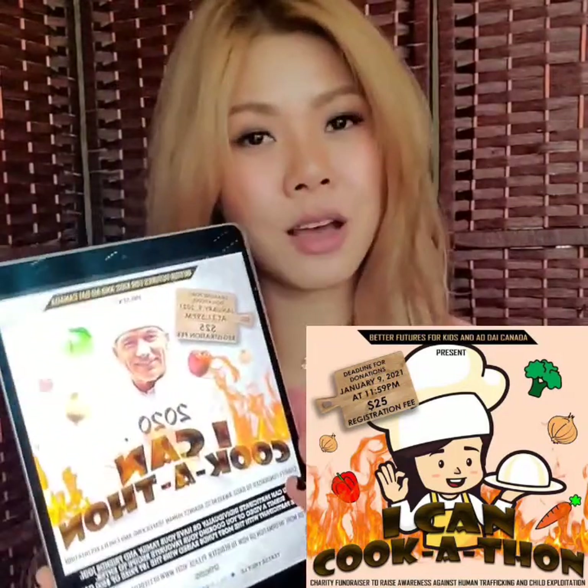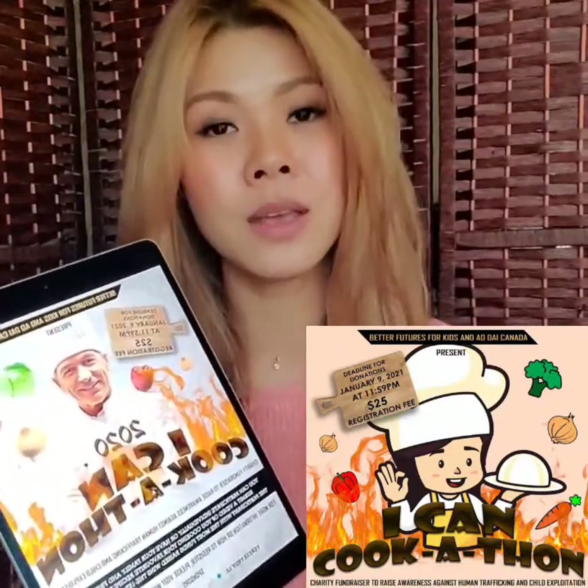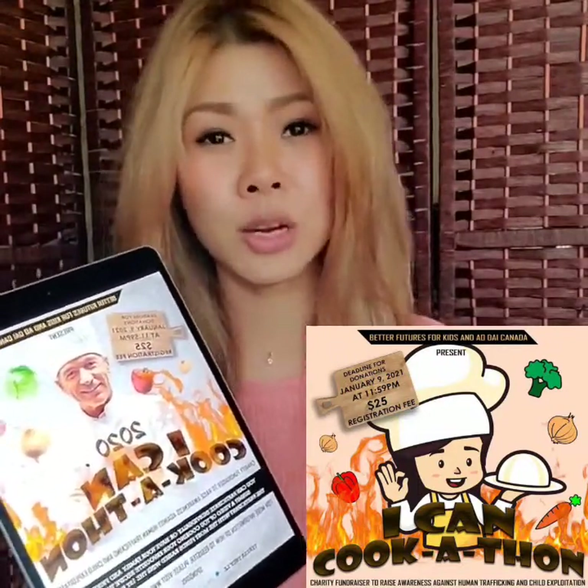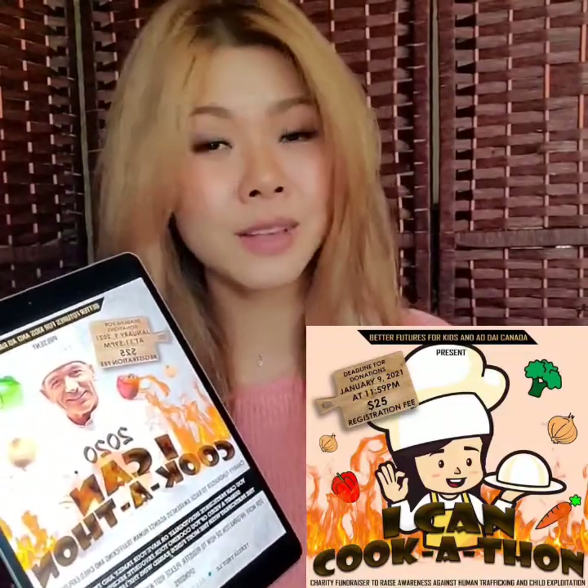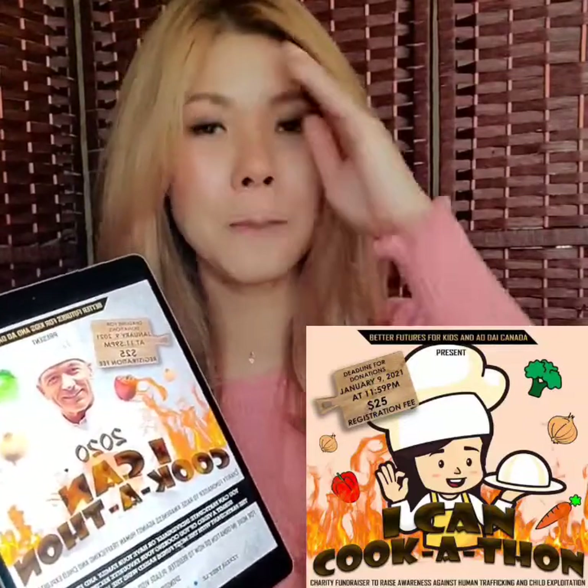That is our cook-a-thon contest. It's not who cooks the best, it's not who makes the best video — it's you going out there, sharing awareness, and helping us raise funds for the children in need. The one who raises the most money is the winner.